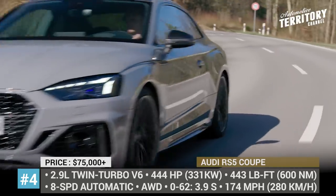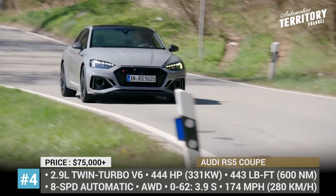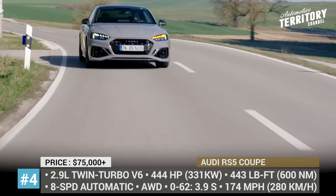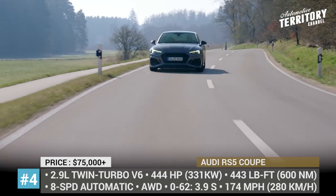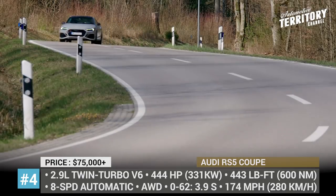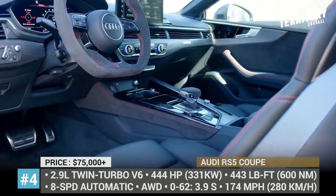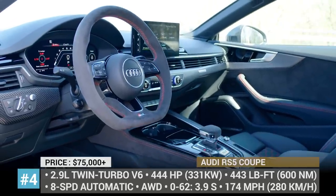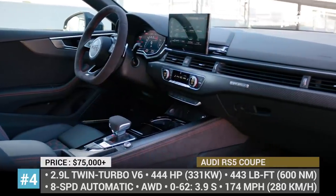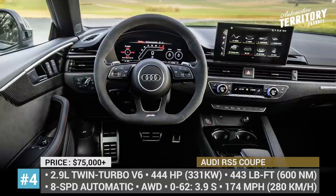The powertrain remains unchanged, so it still consists of the 2.9-liter twin-turbo V6 and the 8-speed automatic. The mill peaks at 444 horsepower and delivers 443 lb-ft of torque to all 4 wheels. Step inside and you will see a new Audi 10.1-inch infotainment, a flat-bottomed steering wheel, front sports seats and a panoramic sunroof. Standard equipment also includes 19-inch wheels, 3-zone climate control and interior LED lighting.